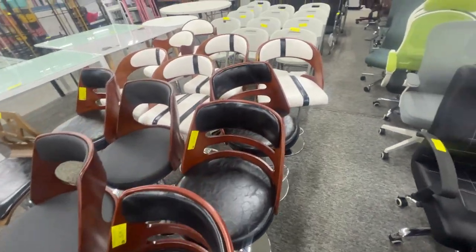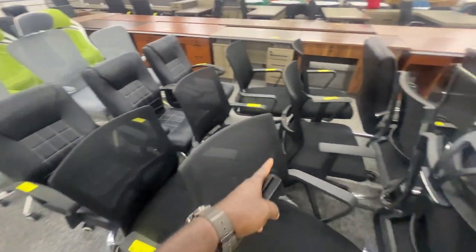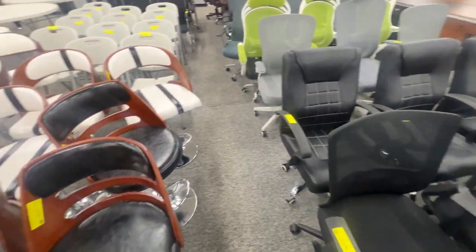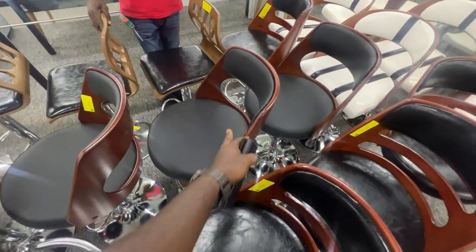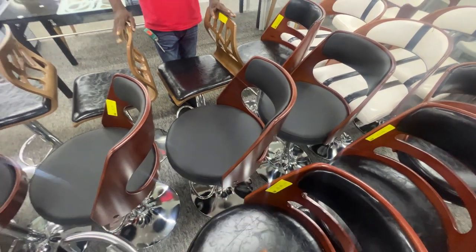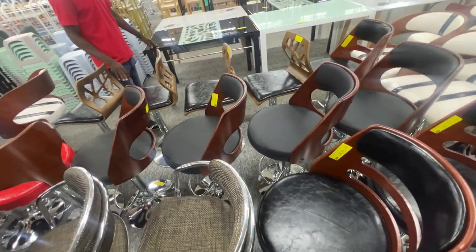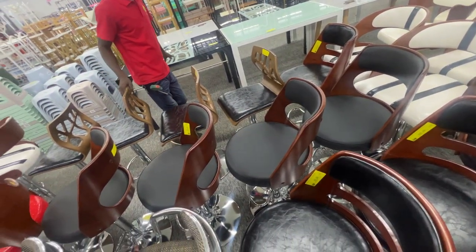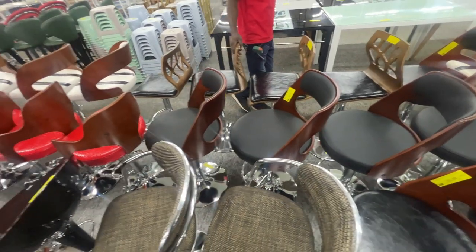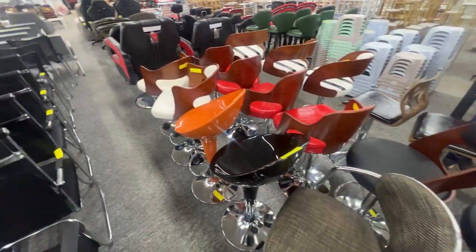We have all of these here. If you're looking for some office chairs — $90 for these, $100 for these ones as well. You can use them for your bar, like a breakfast bar. Get four of these and you're under $400, which is really good.